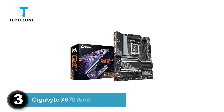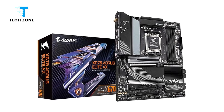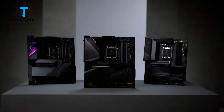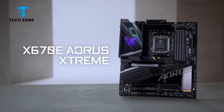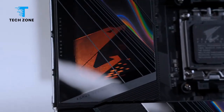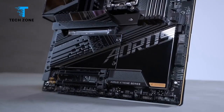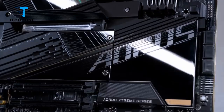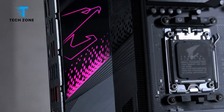Number 3: Gigabyte X670 Aorus Elite AX. The motherboard's commanding power design with a 16-2-2-phase VRM ensures stable and efficient power delivery — a necessity for the newer, power-hungry Ryzen CPUs. During testing, I didn't encounter any power throttling and the CPU ran at peak performance without a hitch. As for memory, having DDR5 compatibility is a game-changer in terms of system speed and responsiveness.